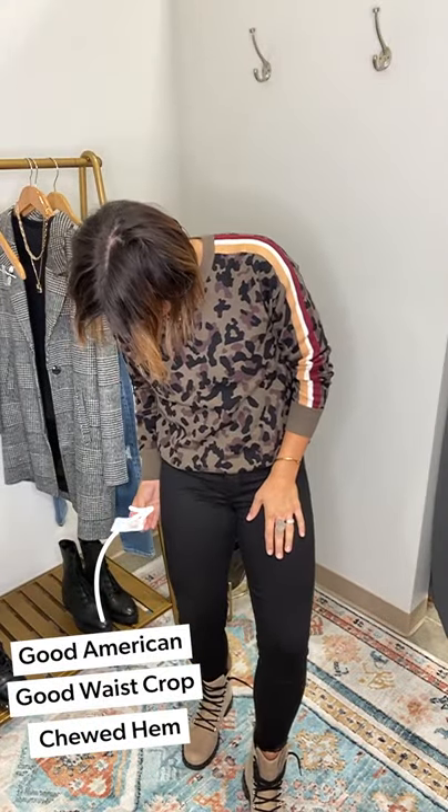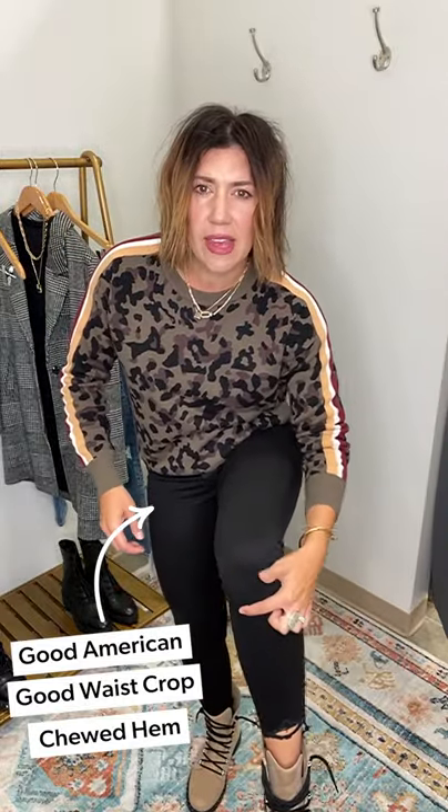Look number two — still wearing the Sorel Lennox combat boot. Look at this Michael Stars sweater; I'm obsessed with this camo colorway. I'm so into tie-dye lately that I want camel — does that make sense? That really cool varsity stripe easy pullover, so cute. And these are the Good American good waist chewed-hem jeans — a clean black with a little chewed hem, which I love especially with a combat boot. I love an ankle jean with a combat boot because it gives you just a little bit of skin peeking through.